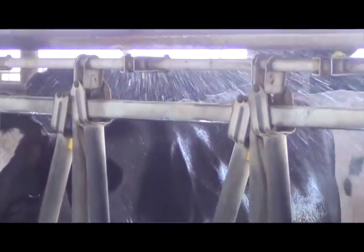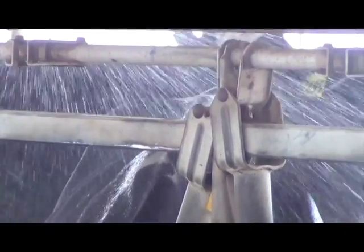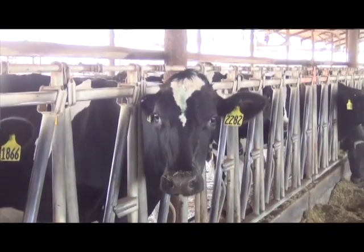We've got exit lane soakers coming out of the barn, so each cow gets soaked with a good amount of water every time they go through, and that helps cool them down right away after they get milked.